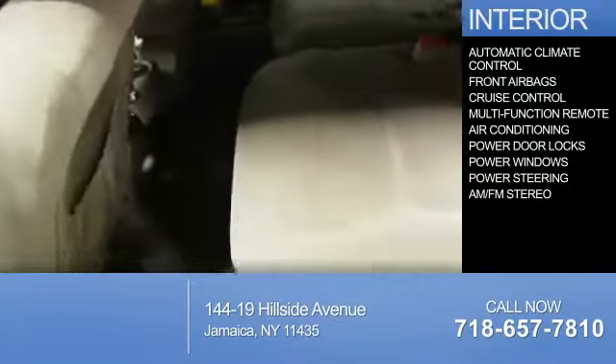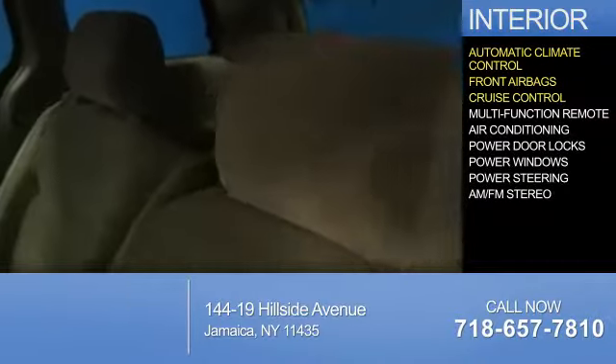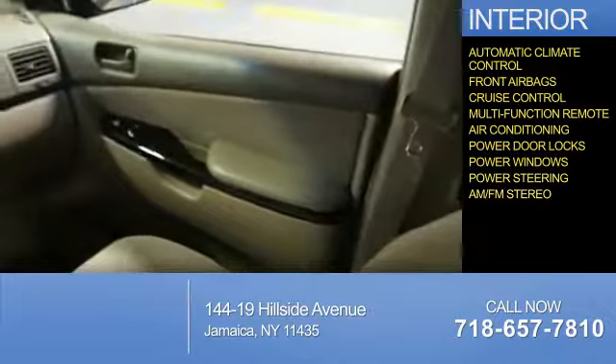Inside you'll find automatic climate control, front airbags, cruise control, a multifunction remote, air conditioning, power door locks, power windows, power steering, and AM-FM stereo.